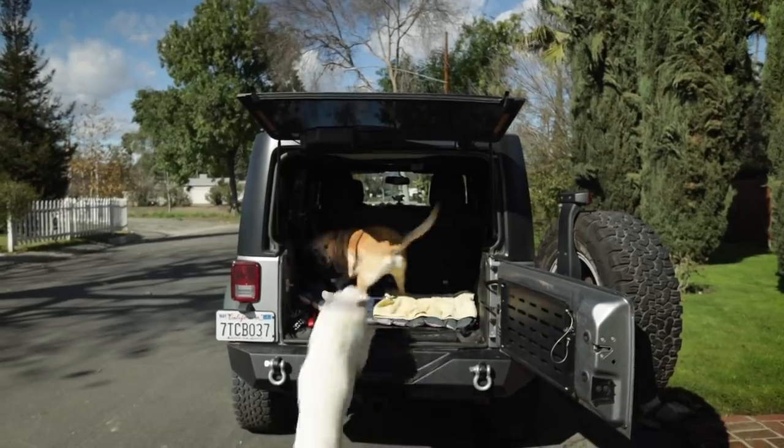I say San, you say Diego. San! Diego! All right, we're gonna do a little weekend road trip to San Diego. We've been trying to do more and more road trips, but it's been kind of hectic with the move and everything, but we're finally settled down, so hopefully more adventures coming up.